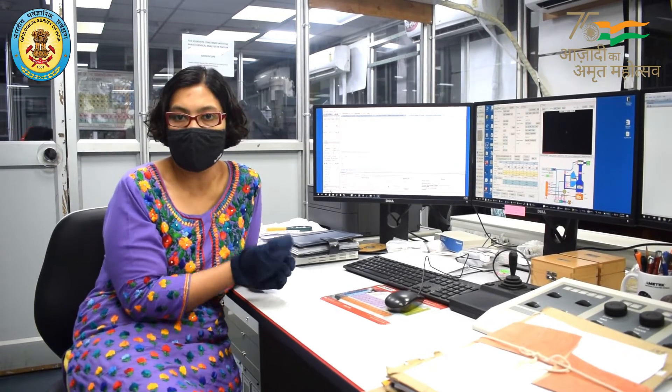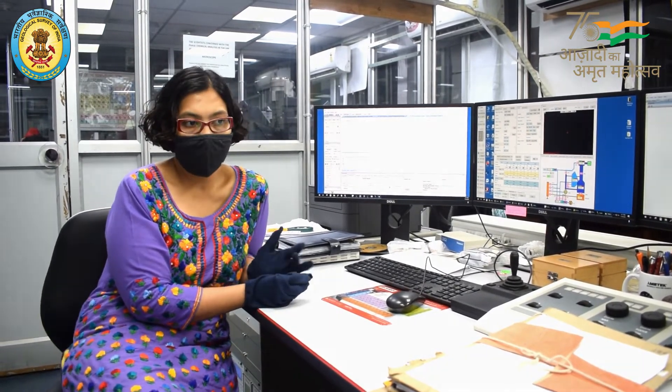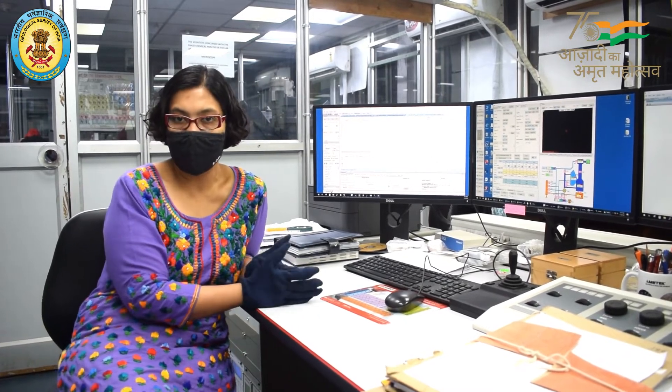These are the two instruments that we use here. We usually analyze the chemical composition of particular mineral phases. We get samples from all over GSI and some other organizations outside GSI. We simply carbon coat the samples and then analyze them.